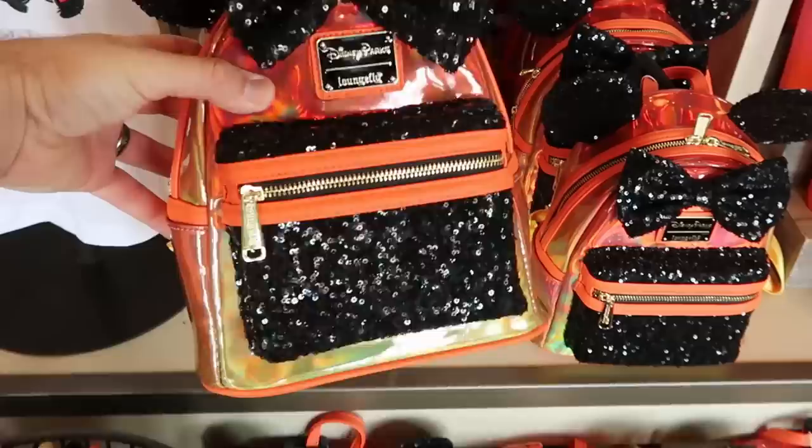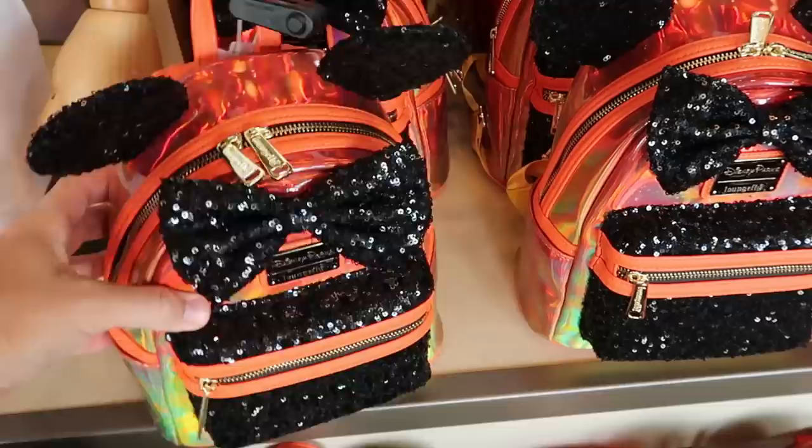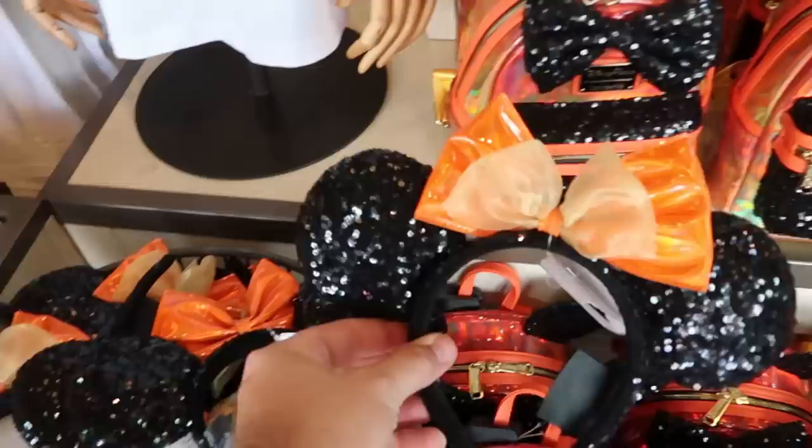Right over here is the brand new Disney Parks Lounge Fly bag. Look at how shiny and orange this is, with lots of black sequins - perfect for Halloween. Probably my favorite new Lounge Fly bag, and that is $88. Right next door they have the matching ears for the Lounge Fly bag with black sequins - I love the color of the bow. $34.99 for them.